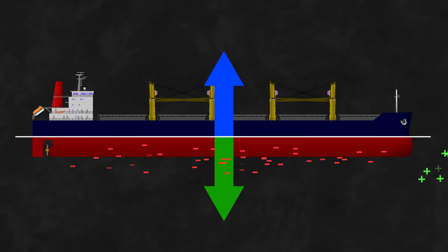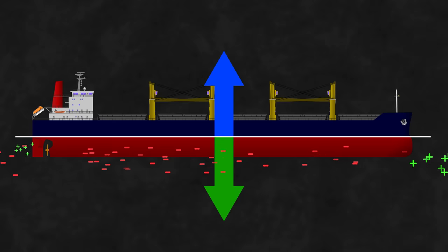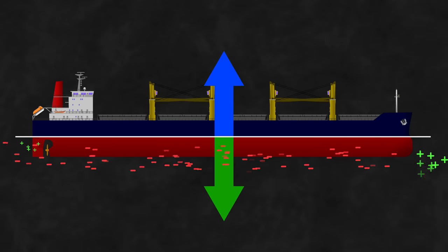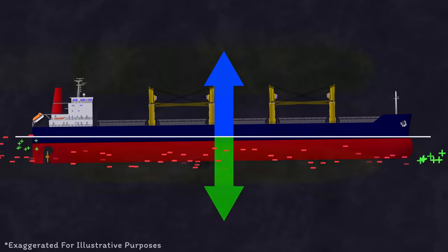At the bow there is positive pressure; along the hull there is negative pressure; and right behind the ship there is generally a negative area. The overall effect is that the ship naturally sits a little lower in the water, usually trimmed by the stern.